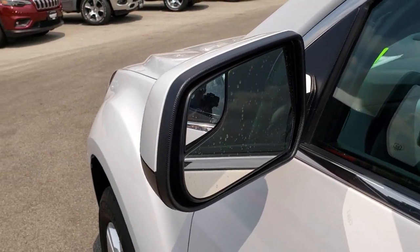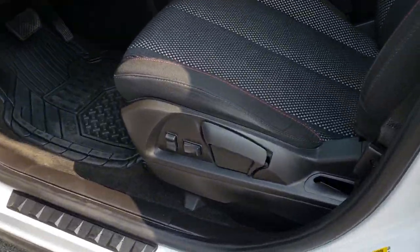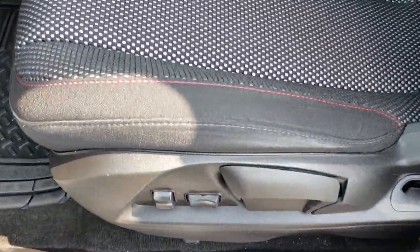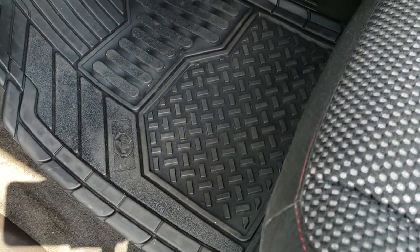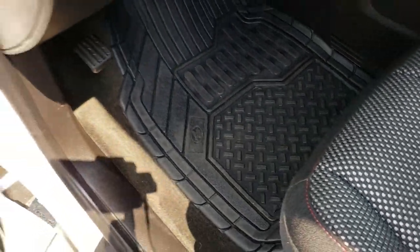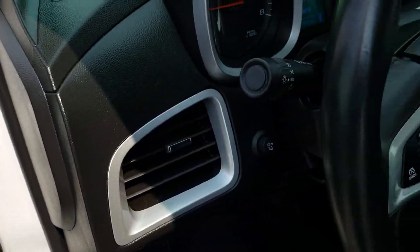You get power mirrors with built-in blind spot mirrors. Inside, the LT package gives you the black cloth interior — it's kind of a black and gray mesh with red stitching. No rips or tears on the seats. It has some nice all-weather floor mats. Power windows, power locks, and power mirrors. Auto headlamps.